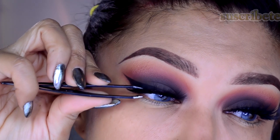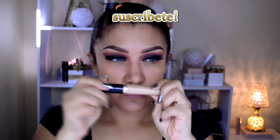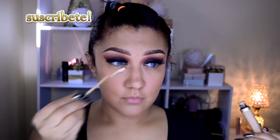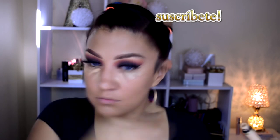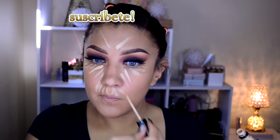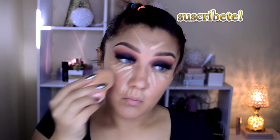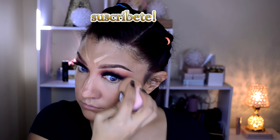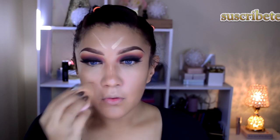Voy a utilizar algunas pestañas que sean un poco más bajitas. Recuerden que todos los pasos son opcionales. Para corregir mis ojeras y todo lo que se me ha caído debajo de los ojos, estoy utilizando el corrector de la marca Too Faced, que es el Born This Way en el tono Medium. Lo estoy poniendo debajo de los ojos, alrededor, un poquito de la boca, en el bigotín y en la frente.